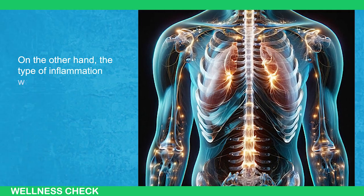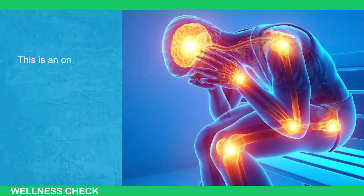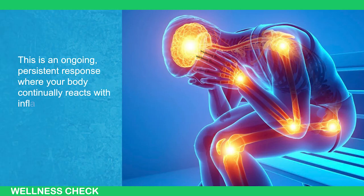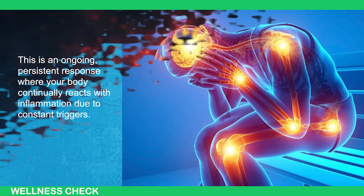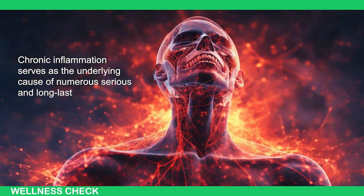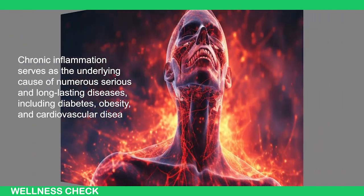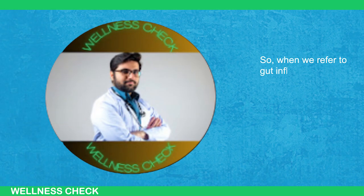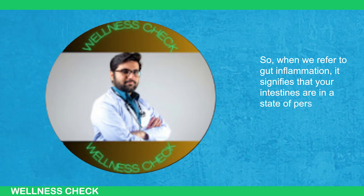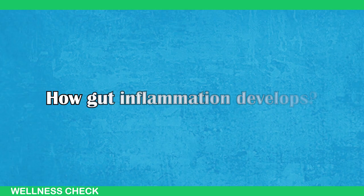On the other hand, the type of inflammation we're particularly concerned about is chronic inflammation. This is an ongoing, persistent response when your body continually reacts with inflammation due to constant triggers. Chronic inflammation serves as the underlying cause of numerous serious and long-lasting diseases, including diabetes, obesity, and cardiovascular disease. When we refer to gut inflammation, it signifies that your intestines are in a state of persistent inflammation.